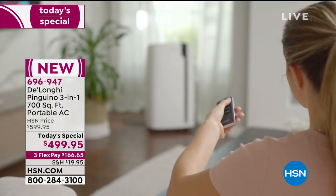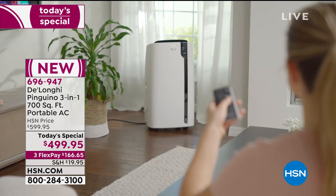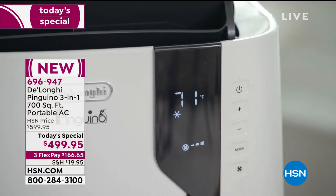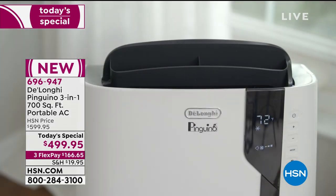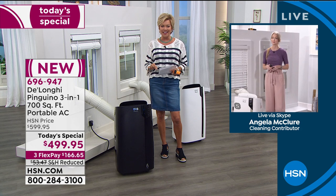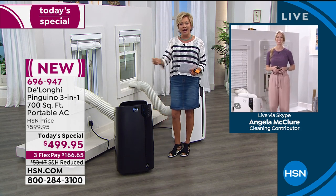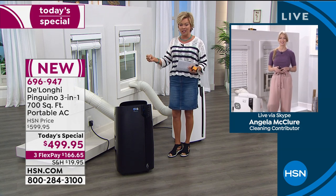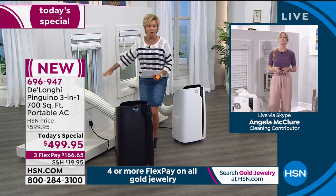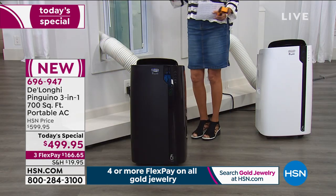DeLonghi's been around a long time. We've offered this for 10 years, absolutely every single year. We've sold 114,000 to 115,000 and they are only here at this price today at HSN. We're joining Angela live in her home — thank you for demonstrating how easy it is to put into a window. You said we can use vertical windows and slider windows. Tell us a little bit more about that.